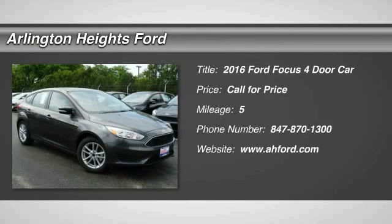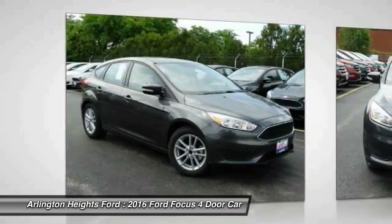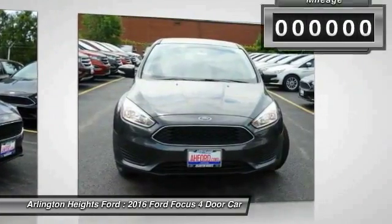2016 Focus. Focus has more cool tech, more of what you're looking for. From any point of view, more than meets the eye.